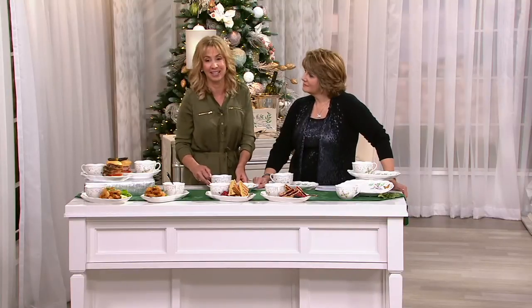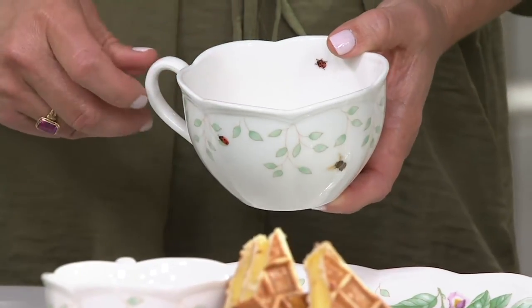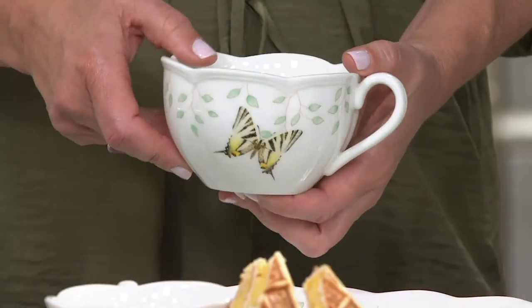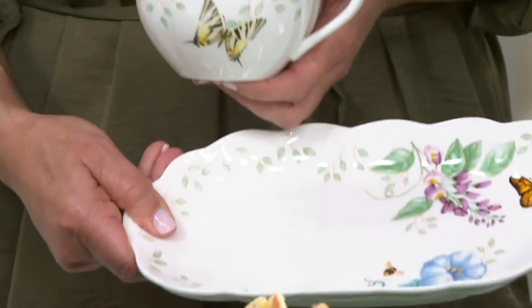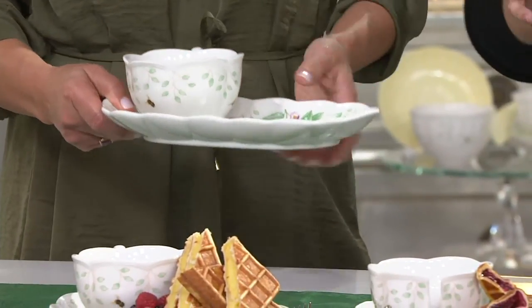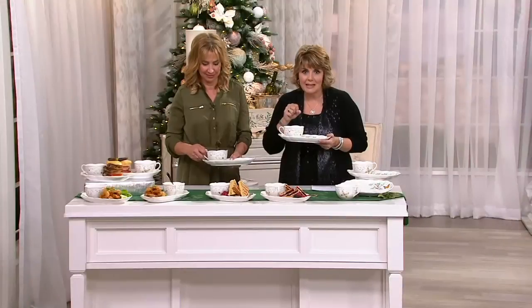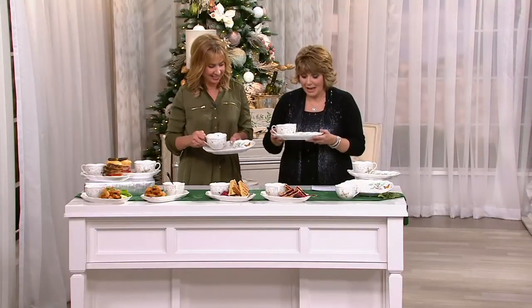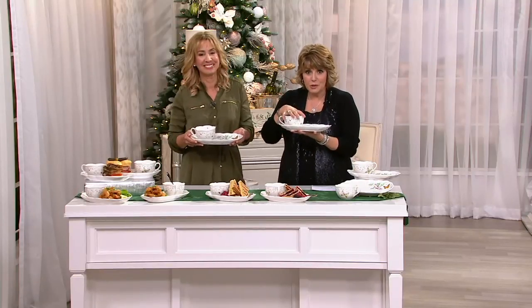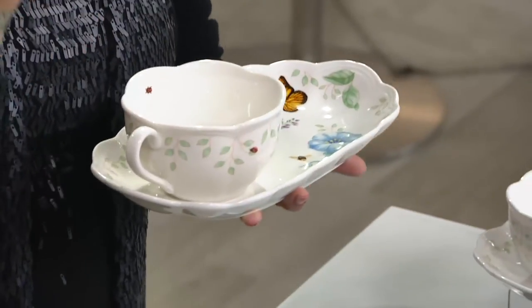Just because you make yourself a simple meal doesn't mean you shouldn't be enjoying it from a pretty bowl and a pretty plate. This is the perfect thing for someone like my grandfather, who's going to be 98 and still lives by himself and does a little cooking — simple foods like a sandwich and cup of soup. I love the idea of putting these two pieces in a cute gift bag with a loaf of homemade bread or some gourmet cheeses.